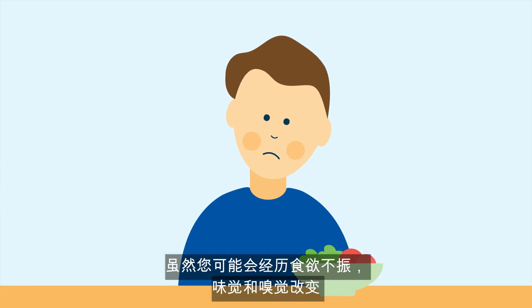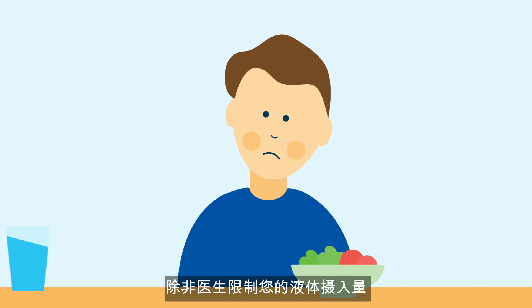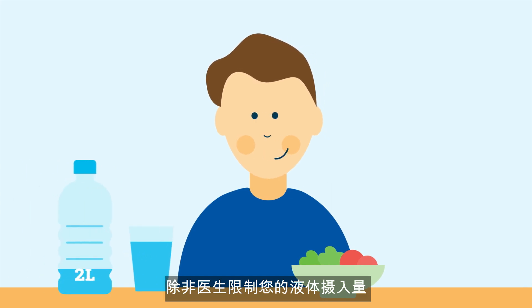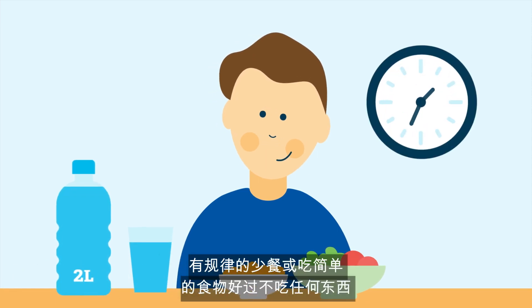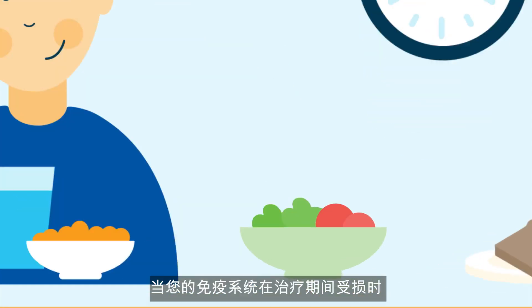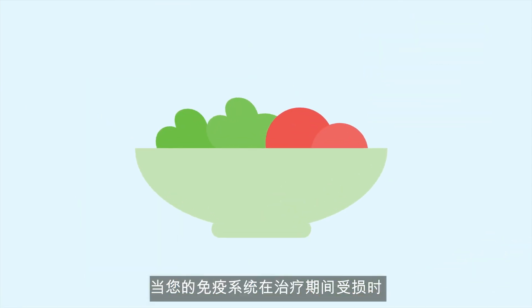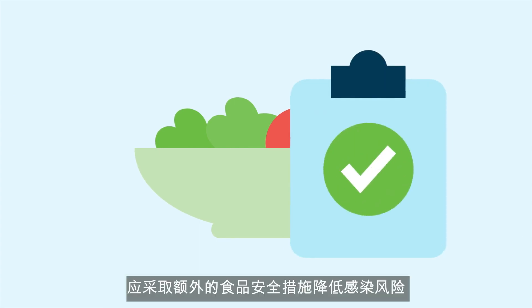Although you may experience a decreased appetite and changes to your taste and smell, it's important to choose foods that will help in regaining strength. You also need to stay hydrated with at least two litres of caffeine-free fluids per day, unless your doctor has restricted your fluid intake. Small meals regularly or eating plain foods is better than having nothing at all. During treatment and while your immune system is compromised, additional food safety measures should be taken to reduce your risk of infection.